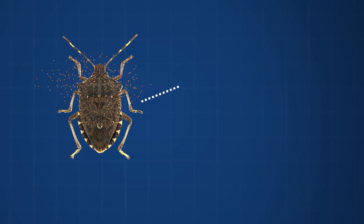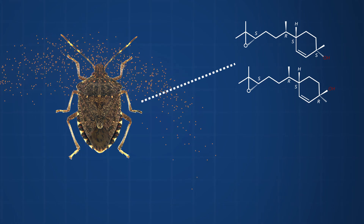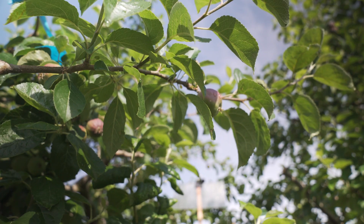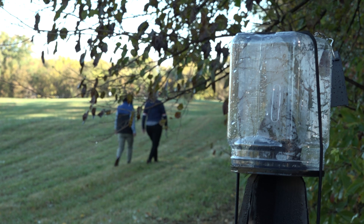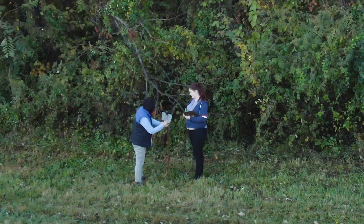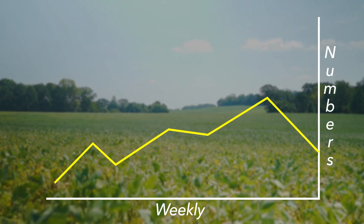Led by our chemist Ashot Khrimian, he was able to identify the pheromone produced by male brown marmorated stink bugs and synthesize those so we could start developing monitoring tools. We put those compounds out in the field and for the first time we saw attraction. We put up different types of traps and lures, monitoring them weekly and counting the number of stink bugs that showed up on these traps — 37 males — because we need to know their relative numbers in the field so that growers can make good management decisions.